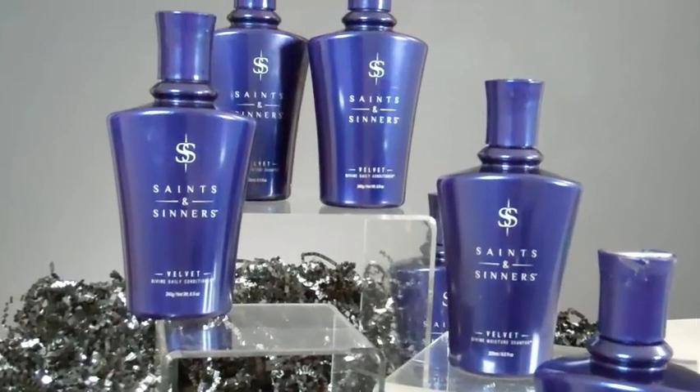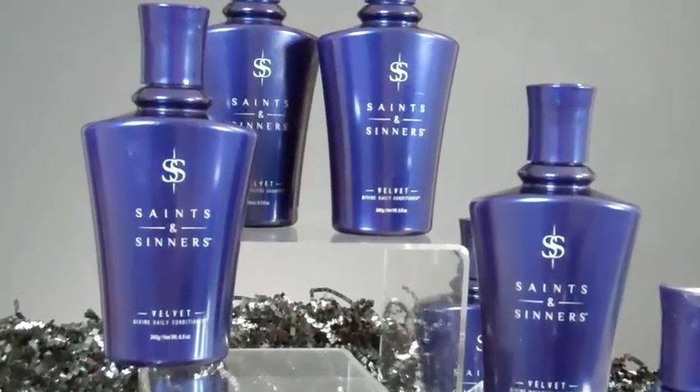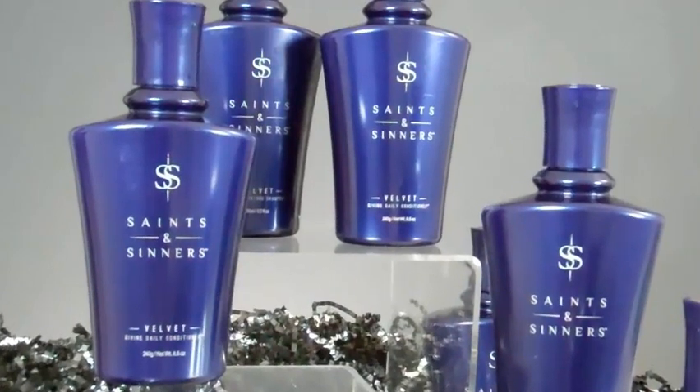It's infused with great-for-your-hair ingredients like avocado oil, keratin amino acids, and hydrolyzed soy protein that work together to leave your hair smooth and manageable.